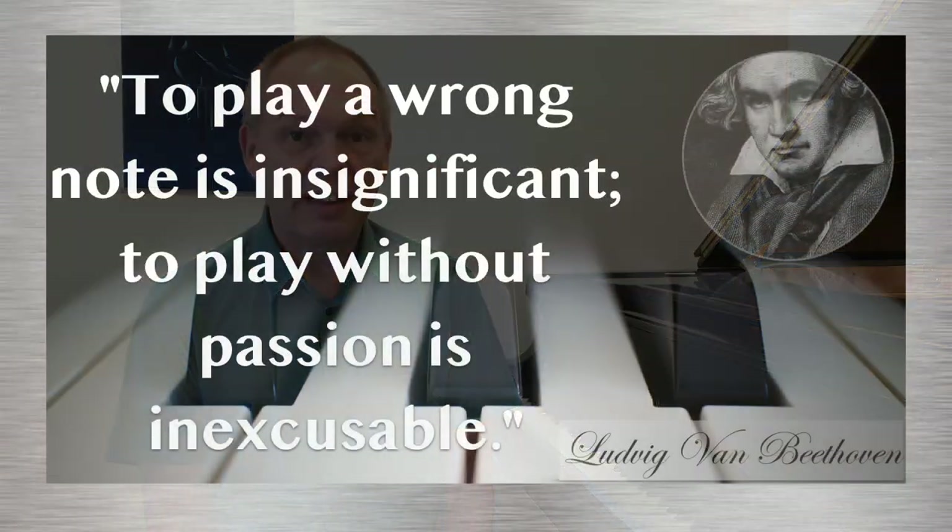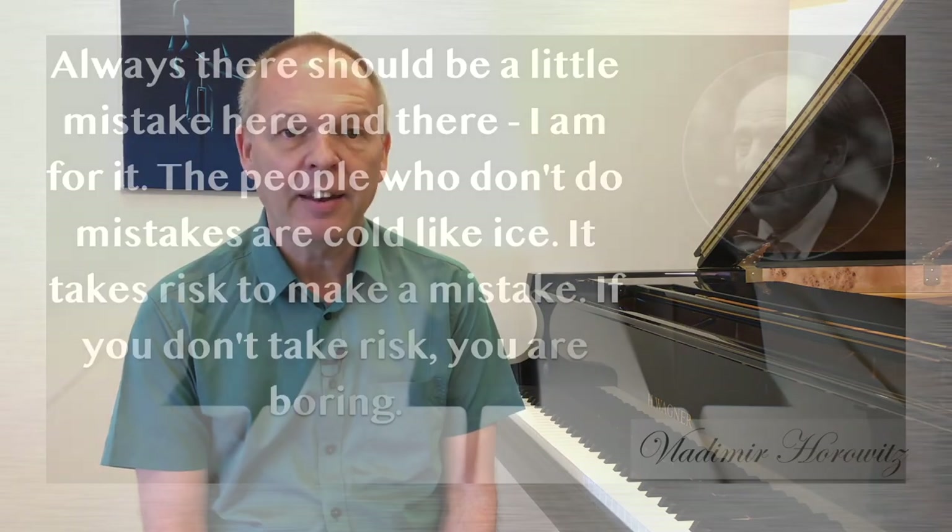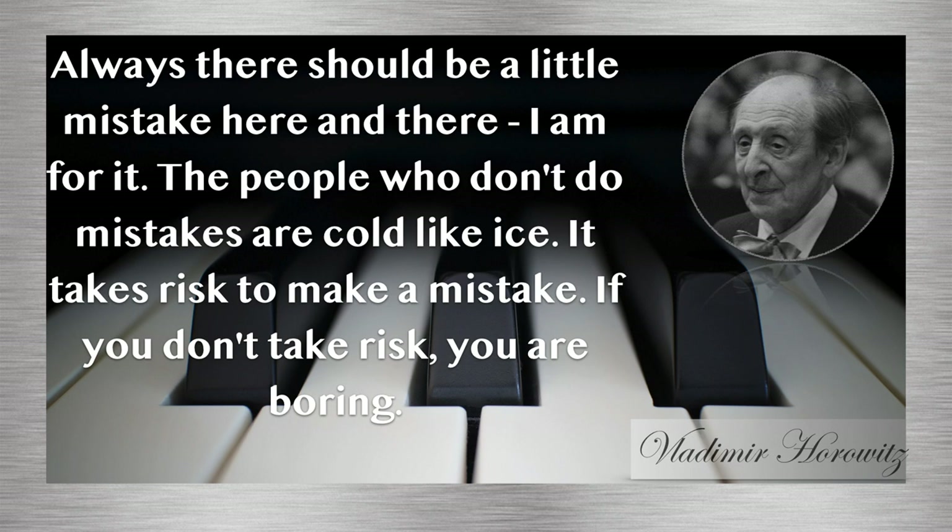I hope you'll find these suggestions helpful as you work through this piece. I firmly believe that if you can bring out more of the beauty of the simpler sections, the odd wrong note in the complicated parts can easily be forgiven. After all, Beethoven himself said that to play a wrong note is insignificant, but to play without passion is inexcusable. Another of my favourite pianists, Vladimir Horowitz, had his own views about wrong notes — he basically said there should always be a little mistake here and there; the people who don't make mistakes are cold like ice. It takes risk to make a mistake, and if you don't take risk, you are boring.